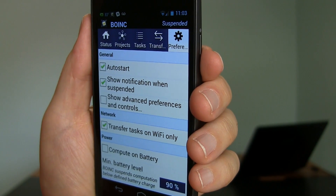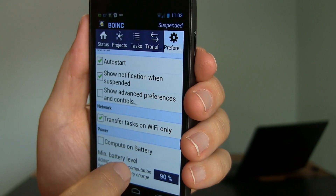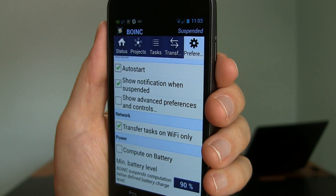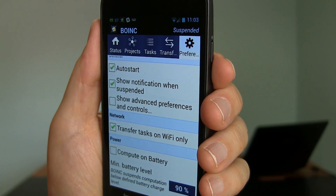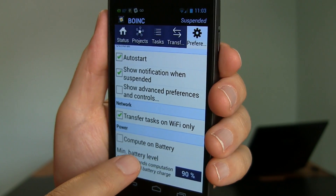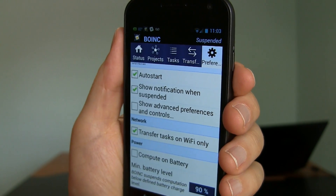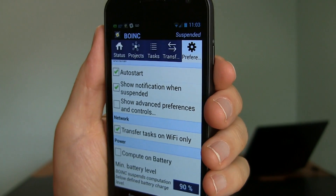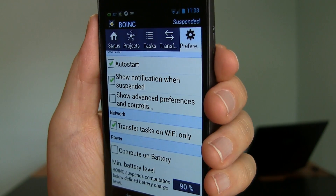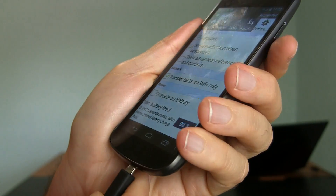Here are the options: auto-start, so the app starts when the phone starts. It will let you know when it's suspended. Here's the 'transfer only on Wi-Fi' option — you can deselect that if you don't mind using your phone plan's data. And 'compute on battery' is deselected by default. If you select it, it will run even when you're on battery — though I imagine at full speed it would use up the battery in an hour or two. Let me plug it into power now and see what happens.